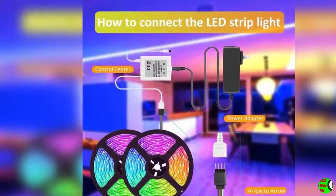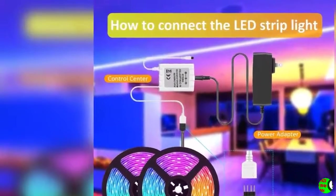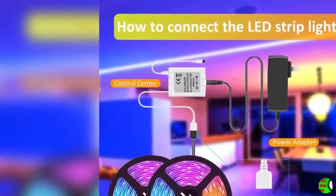Custom color: the strip can stay in any of the 16 million colors. You can adjust the light brightness and saturation from 1% to 100%, so you can always use your favorite color at the right brightness.